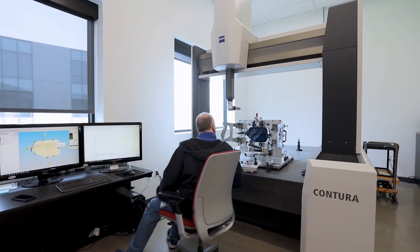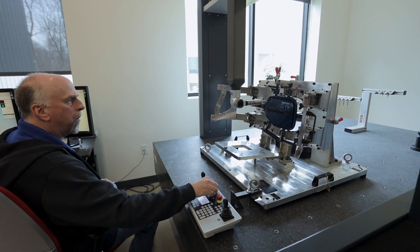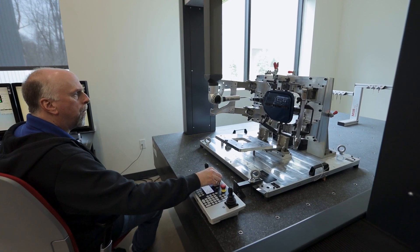We have approximately 400 check fixtures that require annual calibration at various intervals during the course of a year. Not only that, we also have the ability to do 30-piece and 40-piece capability studies and to answer any customer issues that might arise.